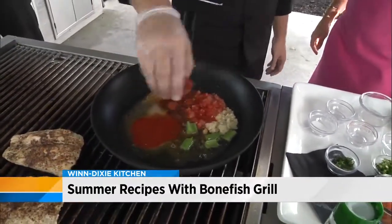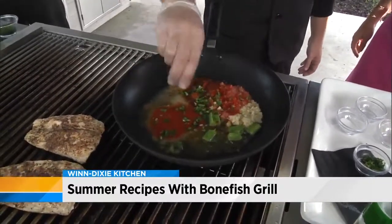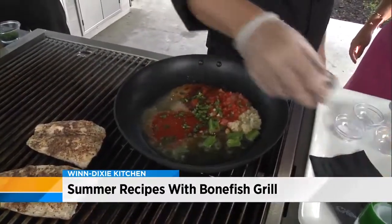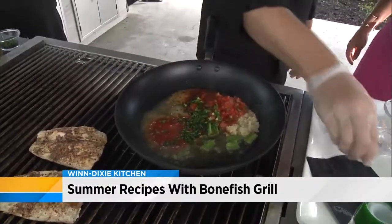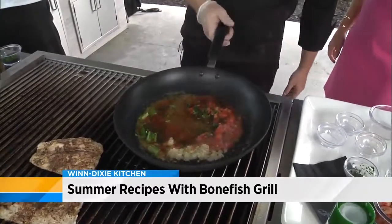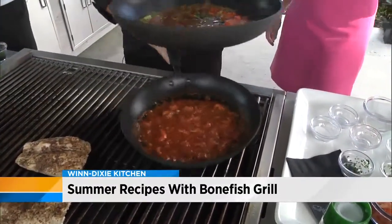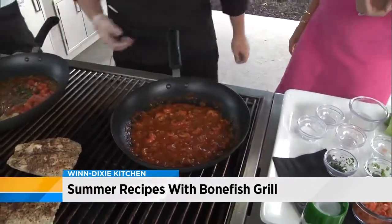We're going to add some hot sauce because you have to have some spice in a Creole dish, some sliced green onions, and a little parsley. And with the magic of TV — voilà! — this fantastic sauce has cooked down. Oh man, I love TV!